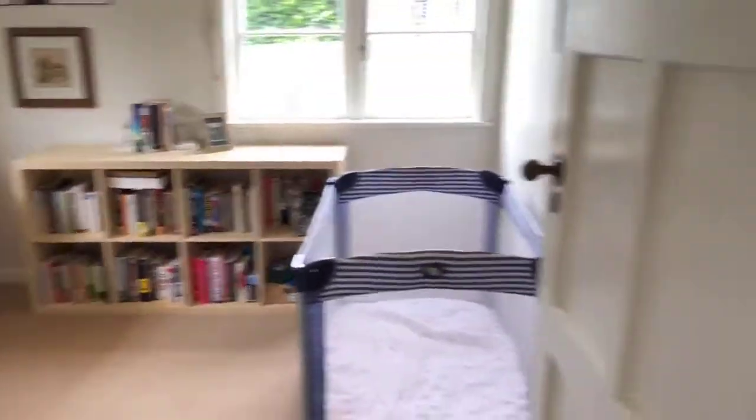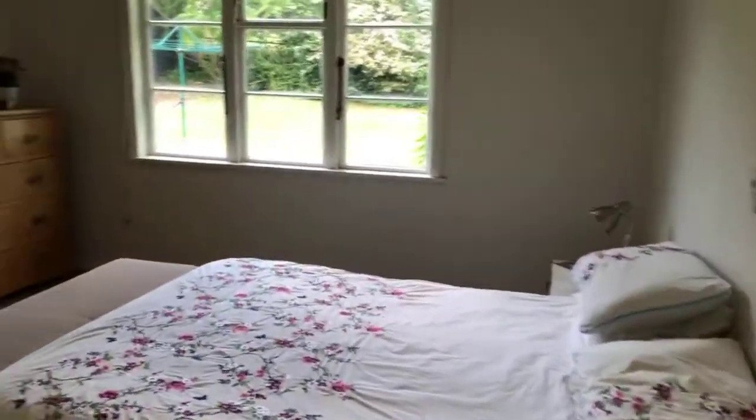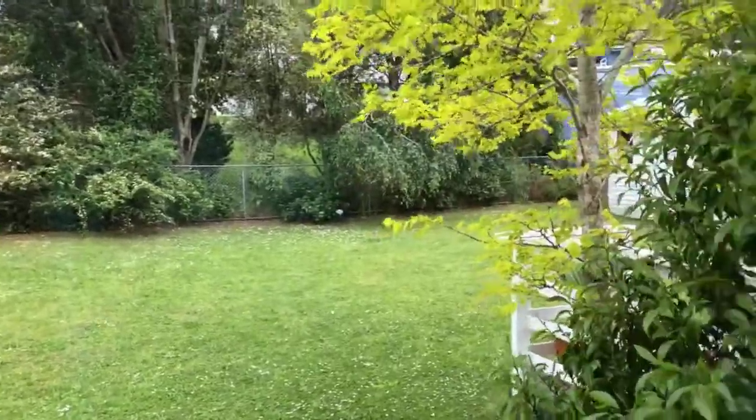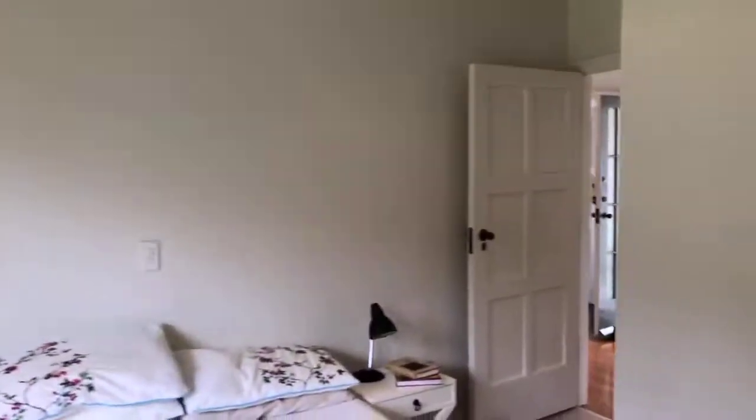Lovely room here — lovely double rooms with a lovely outlook to your gigantosaurus yard. So nice.